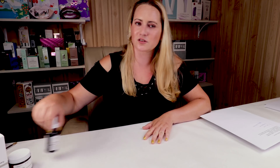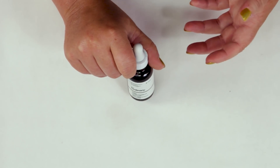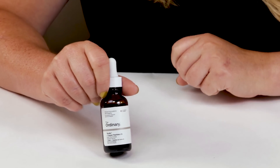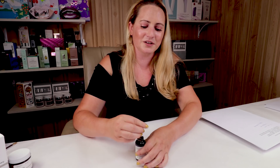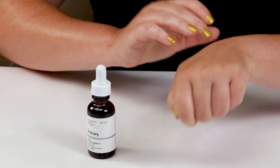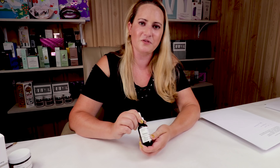My favorite from The Ordinary has got to be their Buffet. They've got their original Buffet, which is a little more affordable, or their Buffet Plus Peptides. Either one is great. If you have a little bit more money, the Buffet with Peptides is about two to three times the price of the original, but you might as well get some extra peptides in there. I love the blue color. This is just a great overall serum with a lot of beneficial ingredients and it's fragrance-free, so definitely check it out while it's in stock.